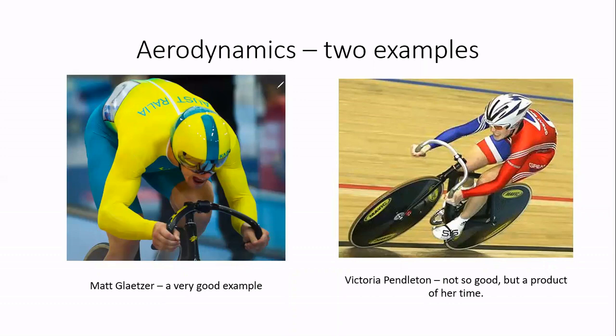Looking at Matt Glatzer's forearms, they have a nice almost horizontal angle, which essentially removes his whole forearm from drag — the wind just isn't seeing it. Pendleton on the right has a much straighter arm, so the wind hits her forearm a lot more. Glatzer achieved his low body position not by having super low bars, but by having his bars quite high and using a very steep bend in his arm. It demonstrates that not all positions are created equal — it's about how you achieve that position.